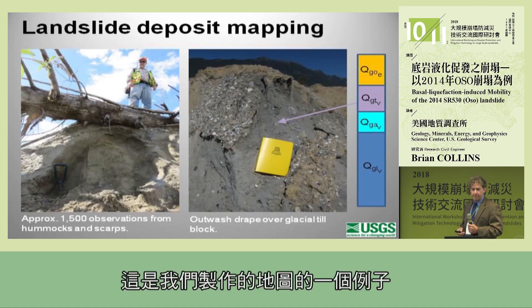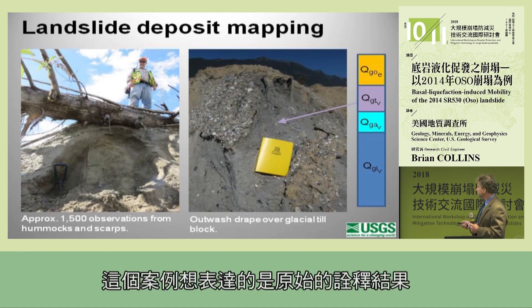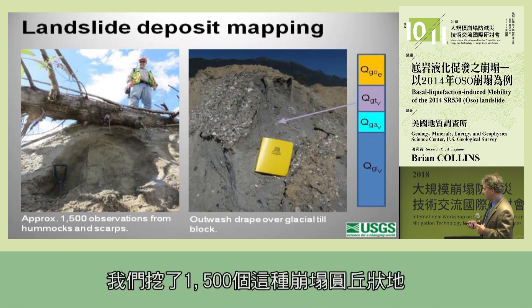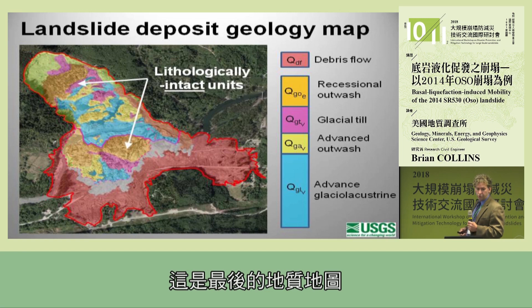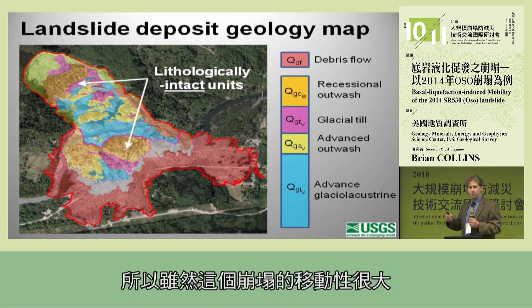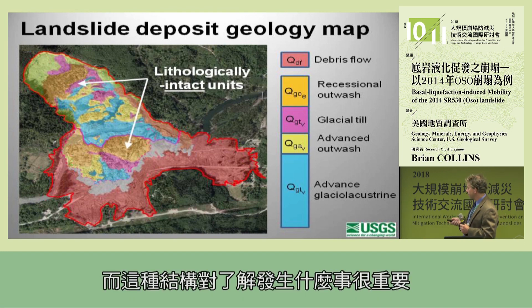Here's an example of some of the mapping that we did. This detailed geologic mapping is sometimes very important — in one case what the original interpretation might be outwash was actually glacial till. We actually dug into about 1,500 of these landslide hummocks to map that geology. The resultant geological map is very interesting because we were able to map lithologically intact units. As mobile as this landslide was, it actually kept a lot of its structure, and that structure was important for understanding what was going on.